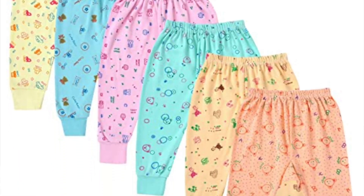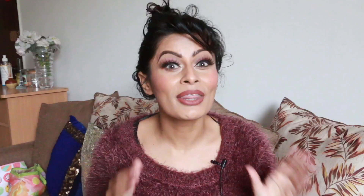Next are pajamas — lots of pajamas! You should have 5 to 6 cotton pajamas. If your baby is born in winter, you should also have some warm pajamas, whether wool or thermal.